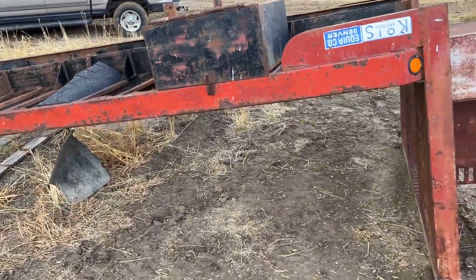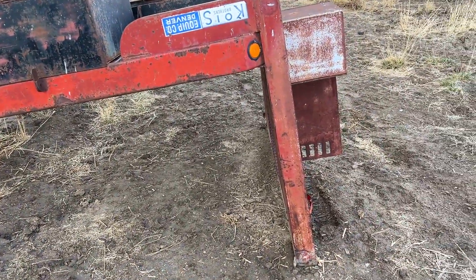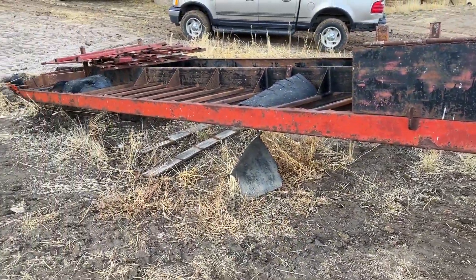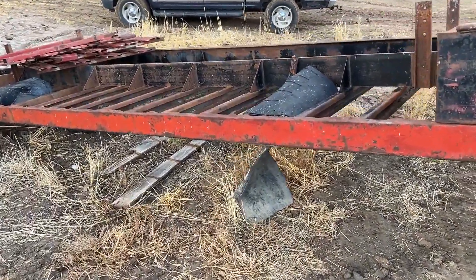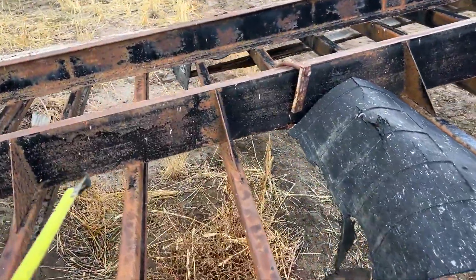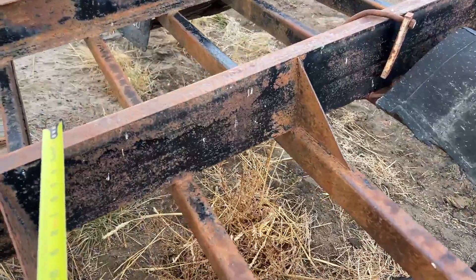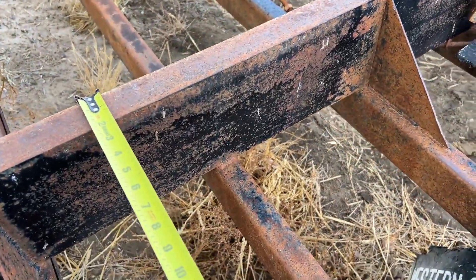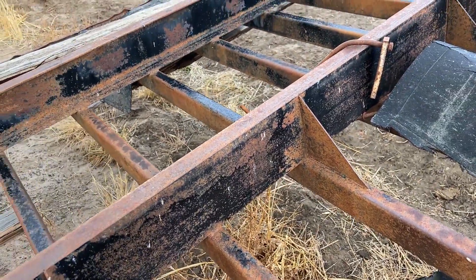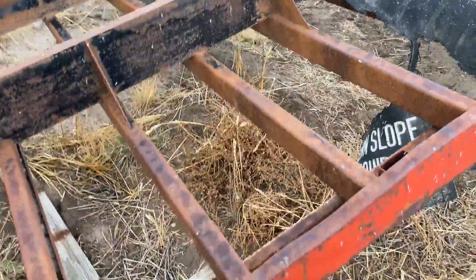Folks, in great Colorado we have this Koi Brothers equipment out of Denver. We've got this flatbed — it's 22 foot long, eight foot wide. The frame on the bottom right here is 34 inches from the outside to the outside rail, and it's two inches thick, so it'd be 30 inches inside to inside, 34 outside to outside.